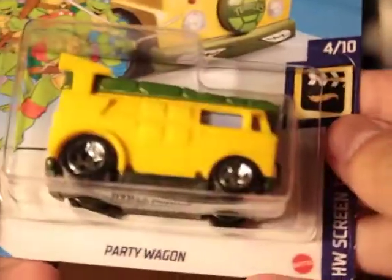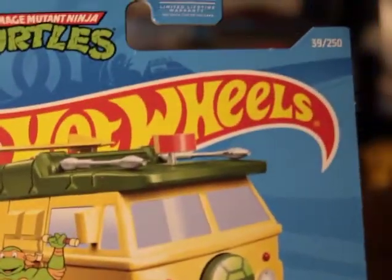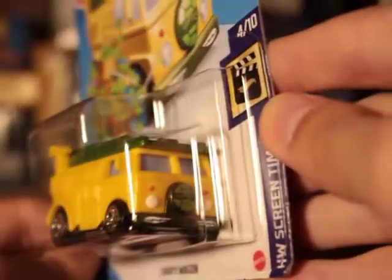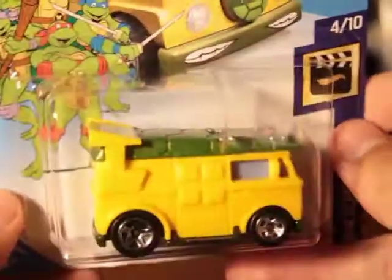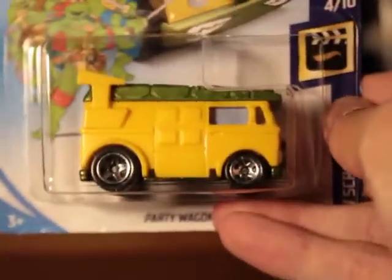I think this one's from this year, actually — either 2020 or 2021. Party Wagon, the Ninja Turtles. Really cool piece. I really like it. This one's from eBay — it's like two bucks, $2.50 free shipping, pretty good price. Mixing that in with these other ones I got at stores.